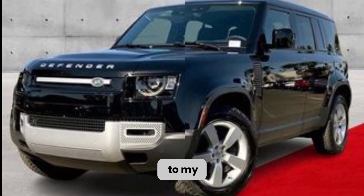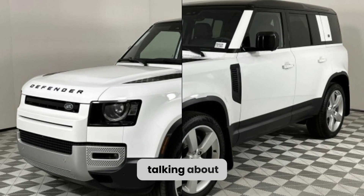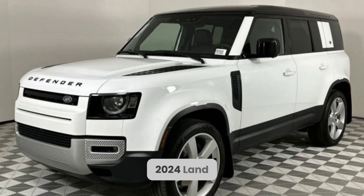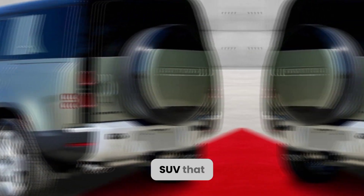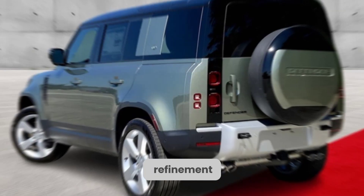Hello everyone, welcome back to my channel. Today we are going to be talking about the 2024 Land Rover Defender 110, a capable off-road SUV that offers a blend of ruggedness and refinement.